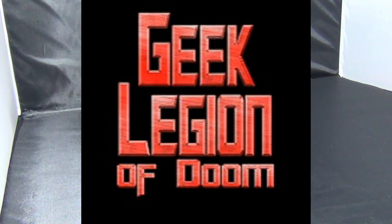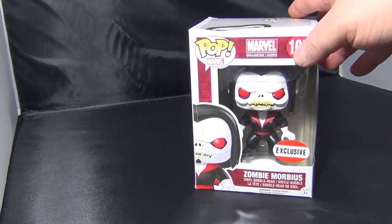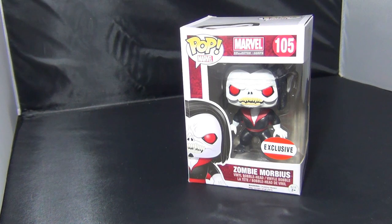So this first box is mainly full of toys and things, so let's have a little look and see what we've got. First up, we have a few Funko Pops. I kind of jumped off the Funko Pop train. This one is Zombie Mobius, which was an exclusive, I think, to Loot Crate or somewhere like that.